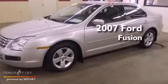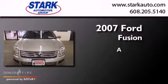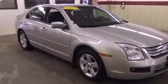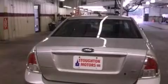This is a 2007 Ford Fusion. Features include a power driver's seat, air conditioning, cruise control, a six-speaker audio system, a leather-wrapped shift knob, and a four-wheel independent suspension.